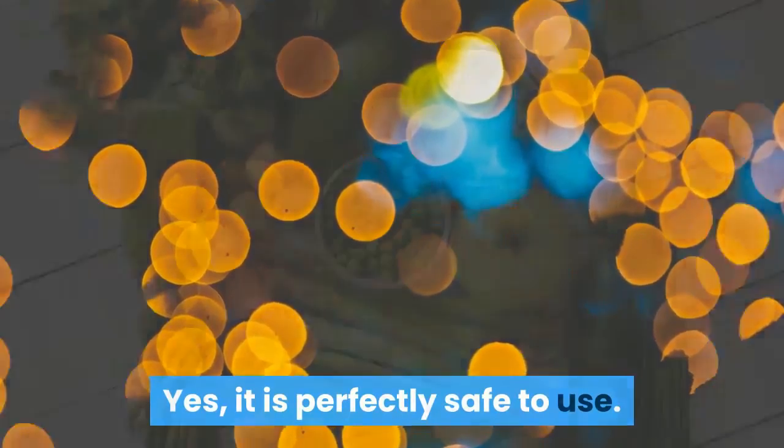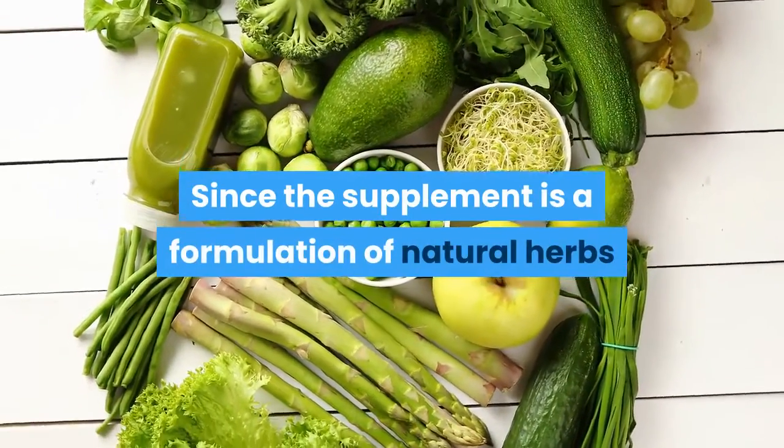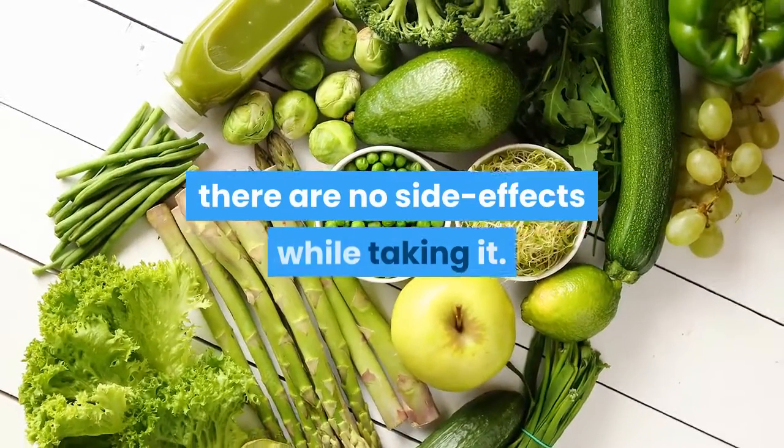Yes, it is perfectly safe to use. Since the supplement is a formulation of natural herbs and well-researched ingredients, there are no side effects while taking it.